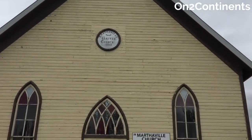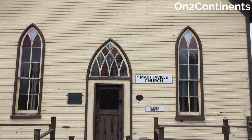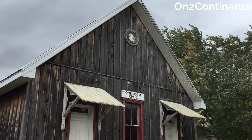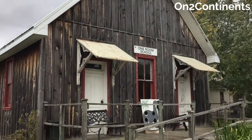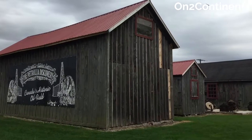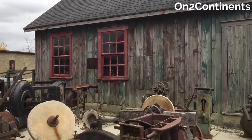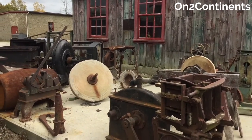Today, the fields around Oil Springs and Petrolia still produce small quantities of oil. Petrolia Discovery Museum is dedicated to preserving the local oil heritage. On display are many original buildings such as three-port derricks, wooden pump jacks, a large bull wheel and jerk-a-line system.